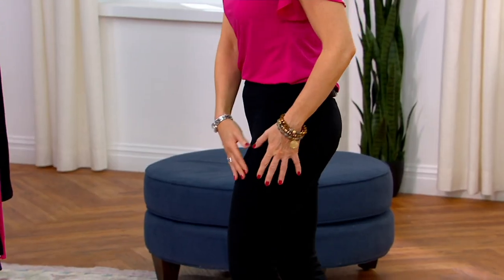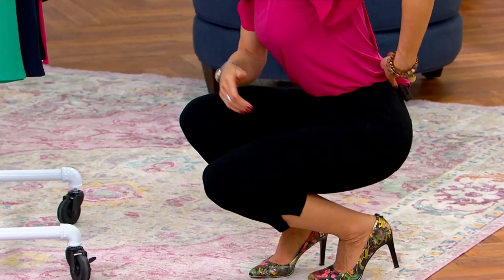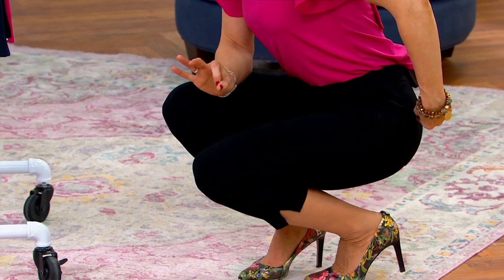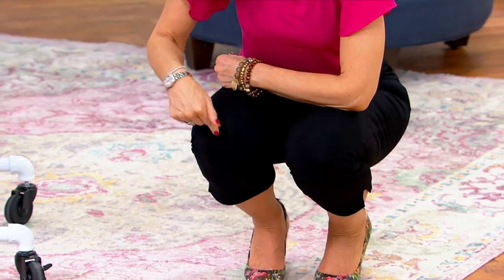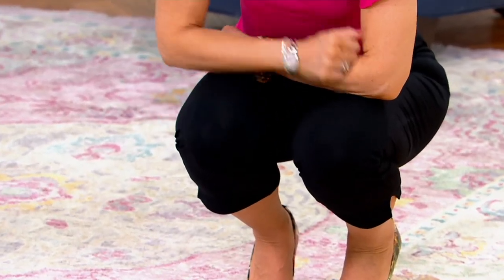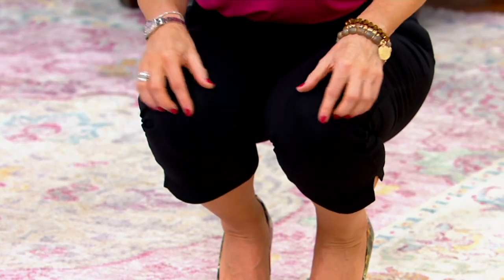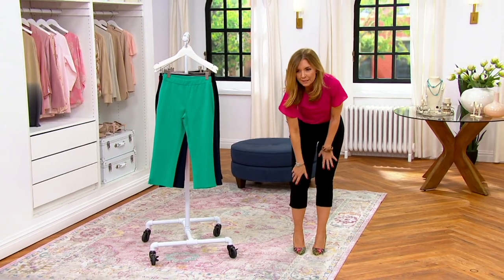We're going to do the bend-down demonstration. I usually do this with leggings, but I bend down for a couple of reasons — actually three reasons. One, this is not scooching down — it stays in place, that's important. Look at the knee: you cannot see through to my skin tone. Never. You can't see through to the skin tone in the back, and you don't see any shine.